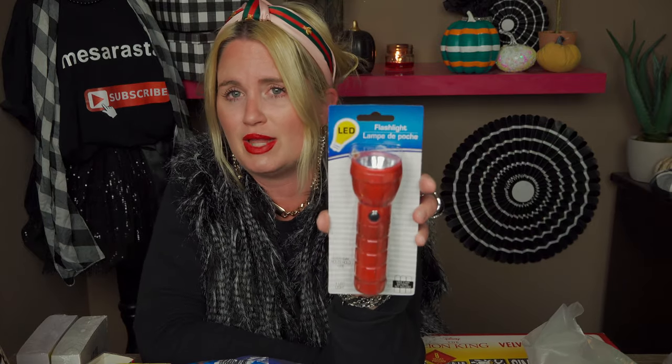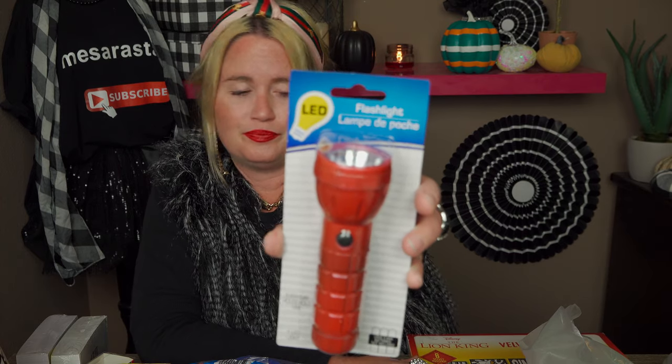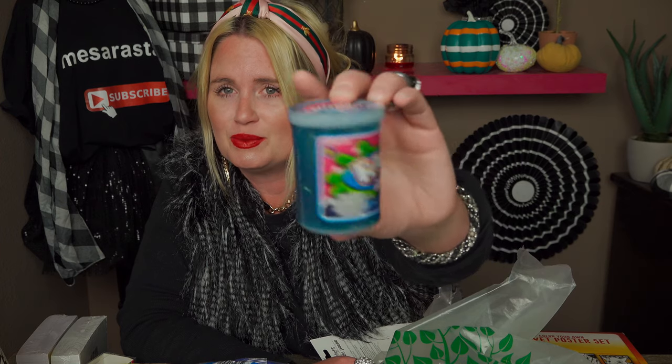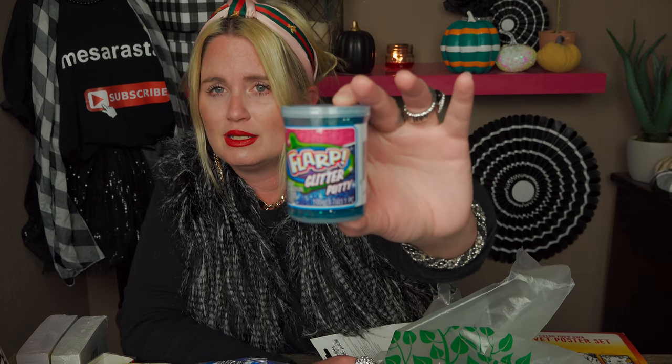My son also wanted a flashlight — it's his birthday so he can have whatever he wants — so I picked that up for his room. I picked up another hairbrush for myself, just a paddle brush. This is my favorite shape for hairbrushes. We also picked up a glitter flarp — several of them. I found that over in the Christmas section.